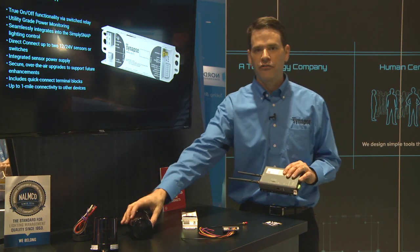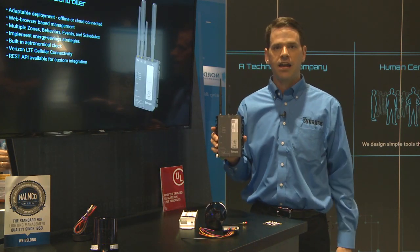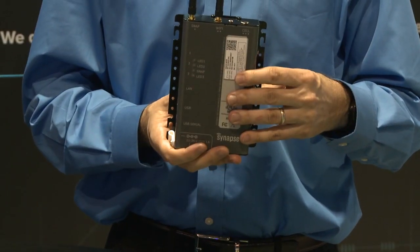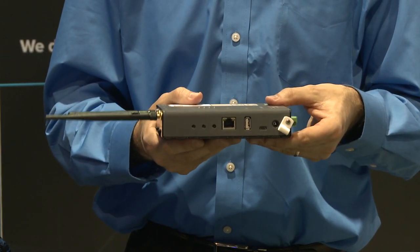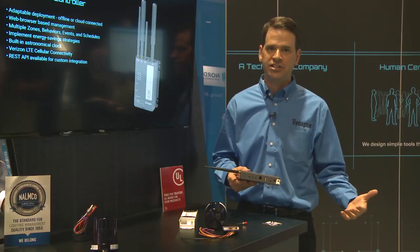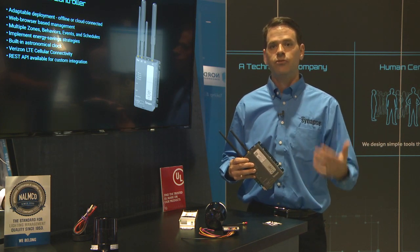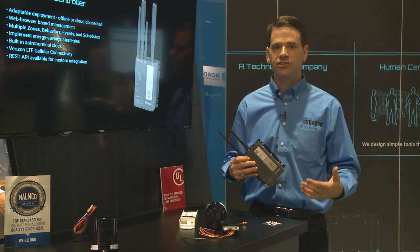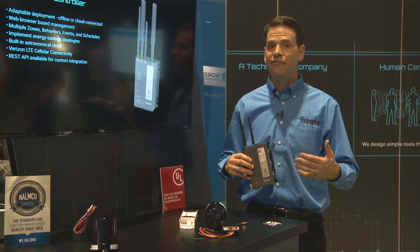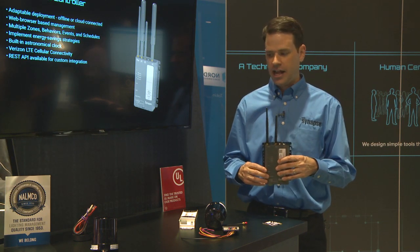In order for all of the lighting controls to talk to each other, you need a gateway. This is our Simply Snap gateway, the SS450. What's new this year versus what we've had in the past is we have a cellular LTE version. In the past we had a 3G version of the 450; now we can support Verizon connections remotely. You can connect to manage this over Wi-Fi, Ethernet, or over a Verizon LTE cellular connection.